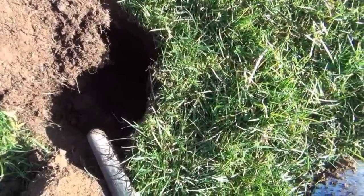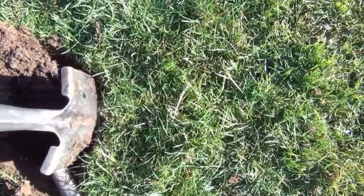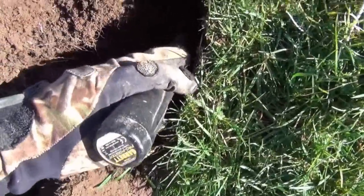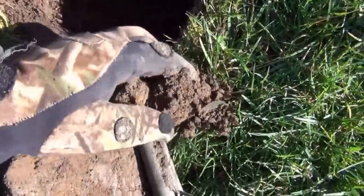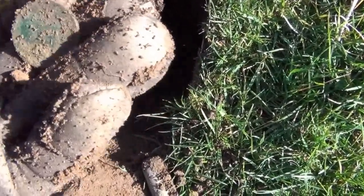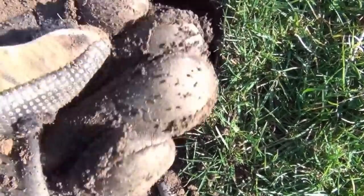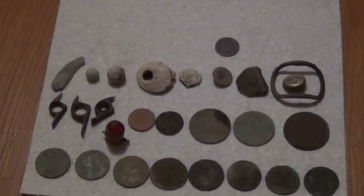Almost back home now — this is probably going to be the last dig of the day. It's reading 1234 and it's another half penny. Bit more modern that one, possibly a Victoria. Can't quite see. Yep — early Victoria.